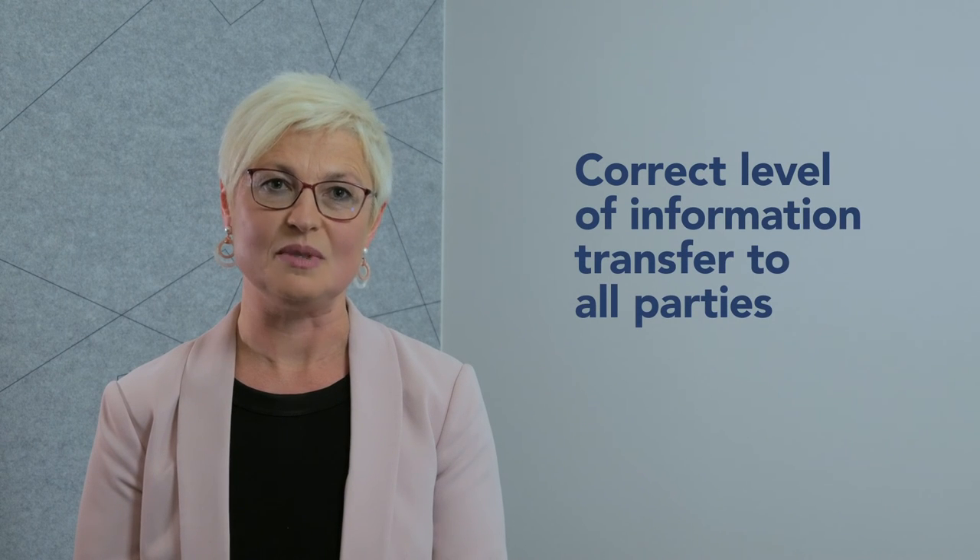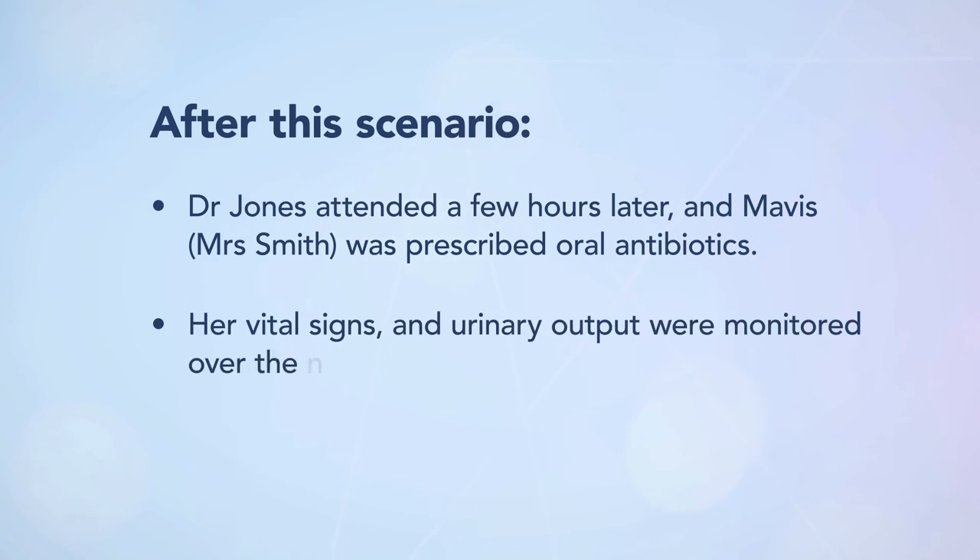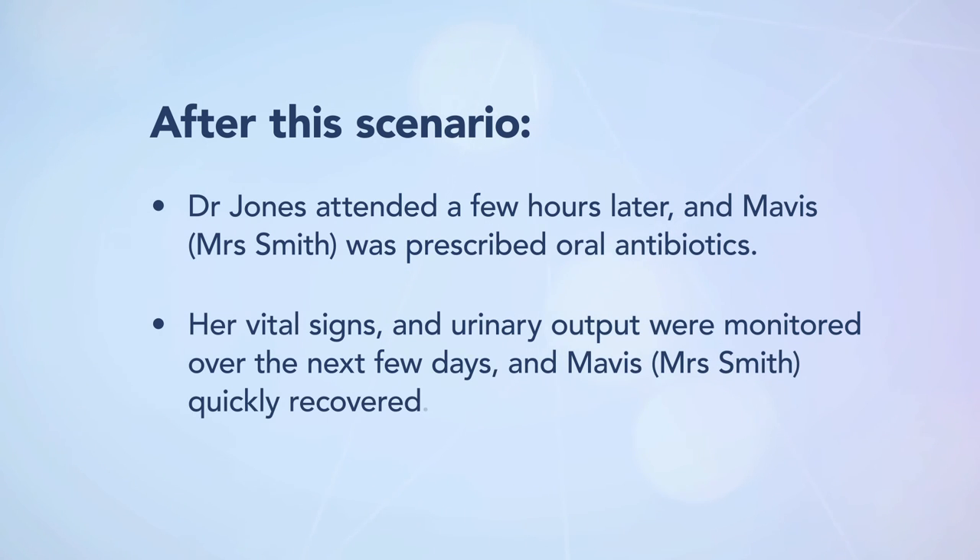The nurse promptly went back to Mrs Smith and explained his discussion with the doctor and outlined the management plan. He also contacted Mrs Smith's daughter, her next of kin, to ensure she was aware of the situation. Dr Jones attended a few hours later and Mrs Smith was prescribed oral antibiotics. Her vital signs and urinary output were monitored over the next few days and Mrs Smith quickly recovered.